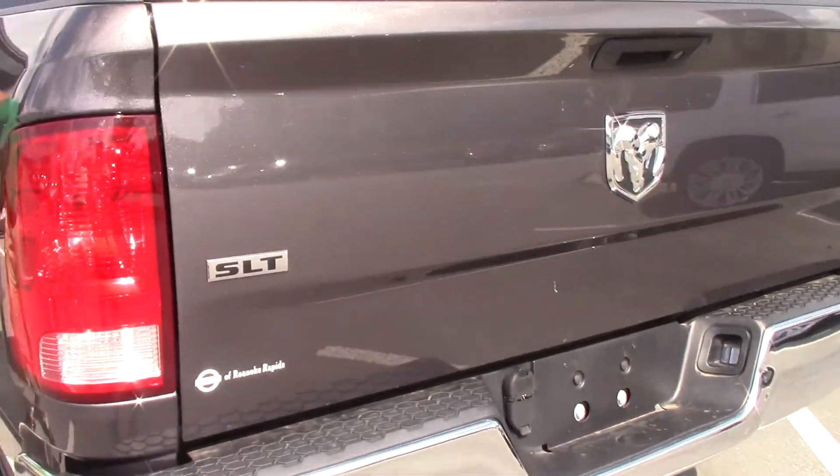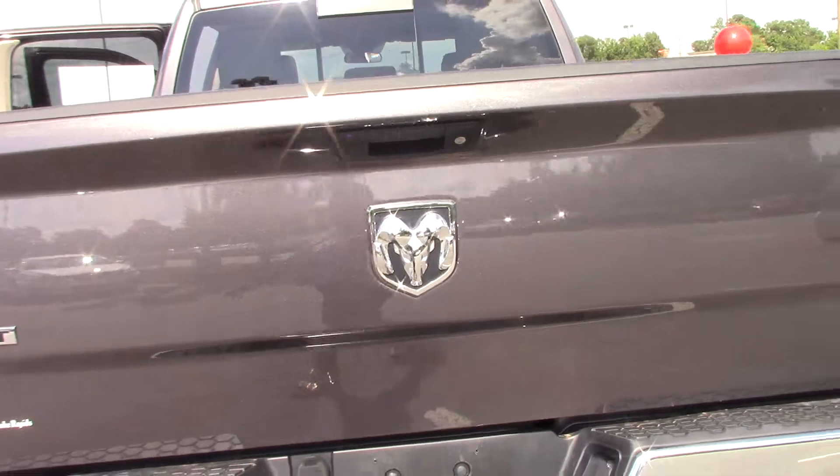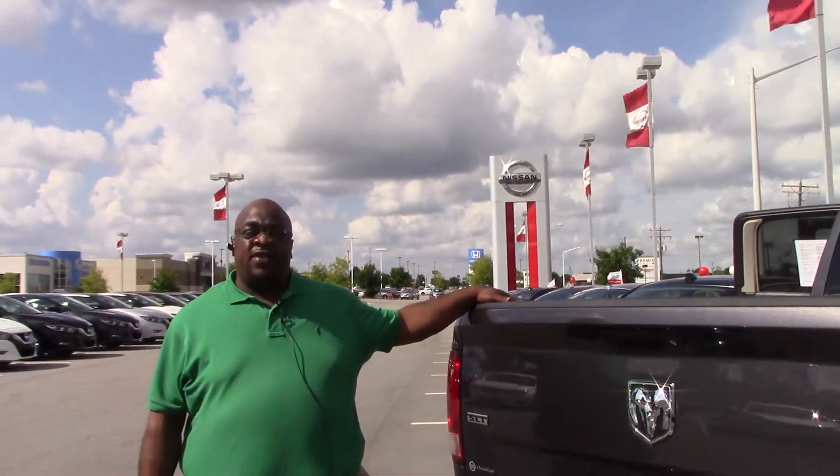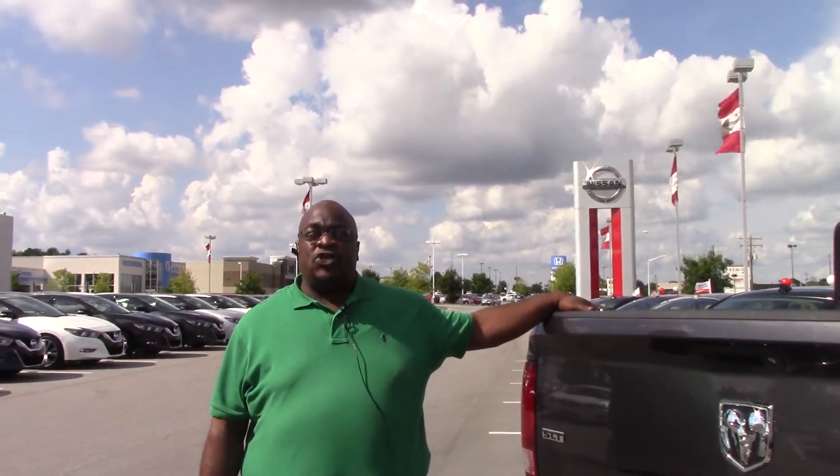Nice bed in the back of this truck. Whatever you need to haul, this Dodge Ram 1500 with the Hemi will do the job.